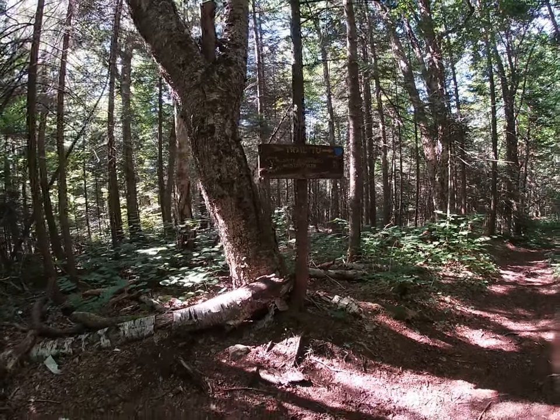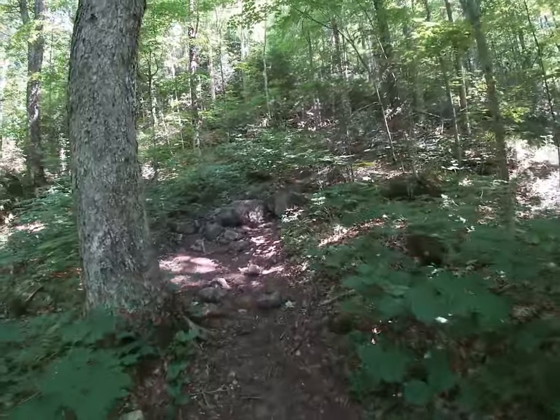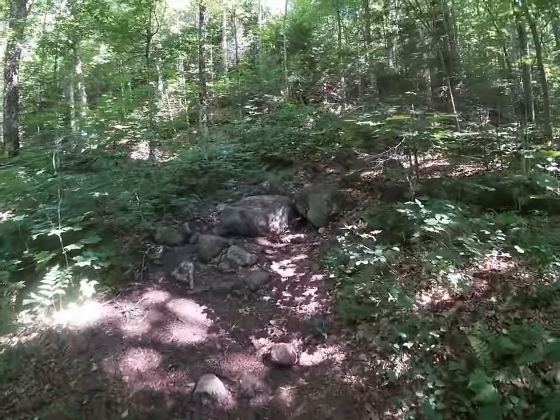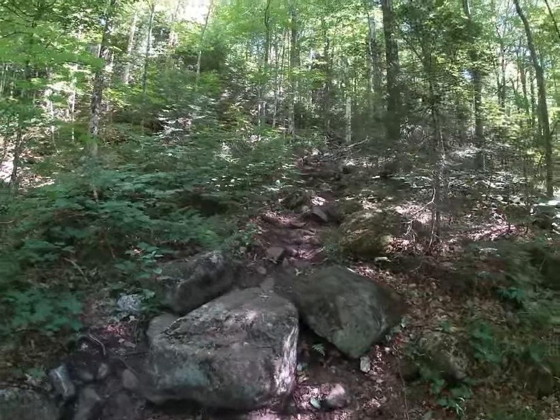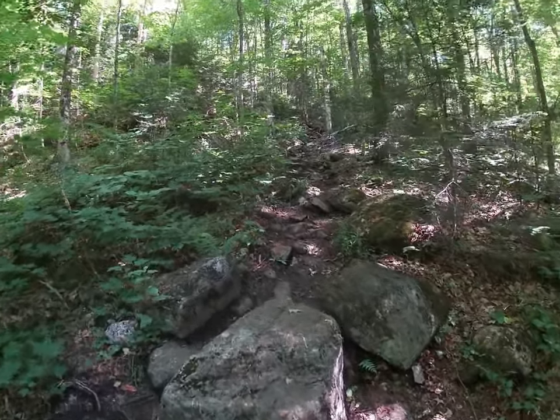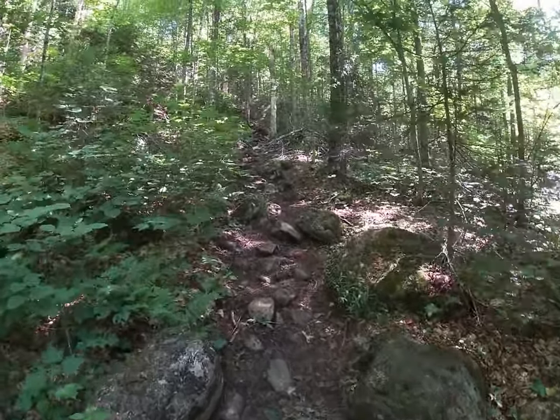About a mile and a half left to go to the Mackenzie Mountain summit. We're probably about a quarter mile past the Jackrabbit Trail. Once you get to this part, it starts getting steep for about the next half mile to three quarters of a mile, but we are getting pretty close to the summit.